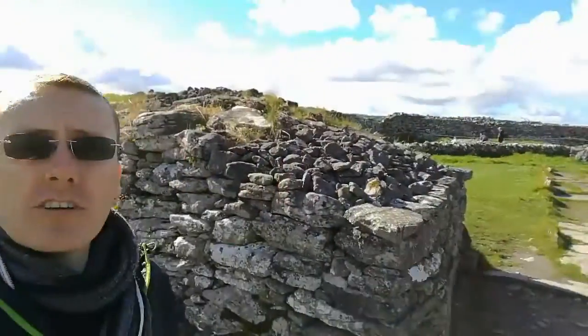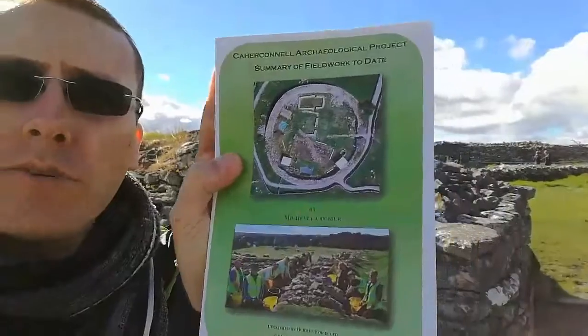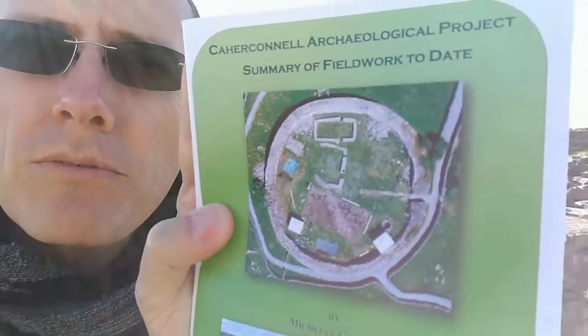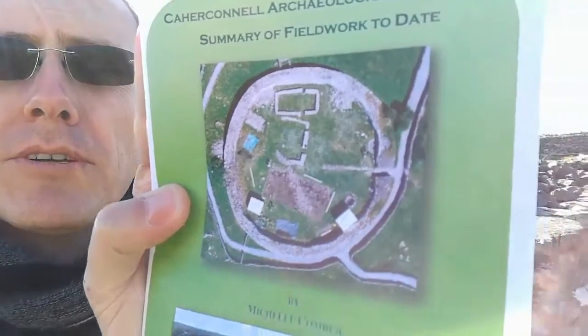This is the start of the wall foundation — it literally goes all the way around. There's a walkway. We're going to go inside as well, just to give you guys an idea of the aerial view here. That is what the ring fort looks like from an aerial view perspective.